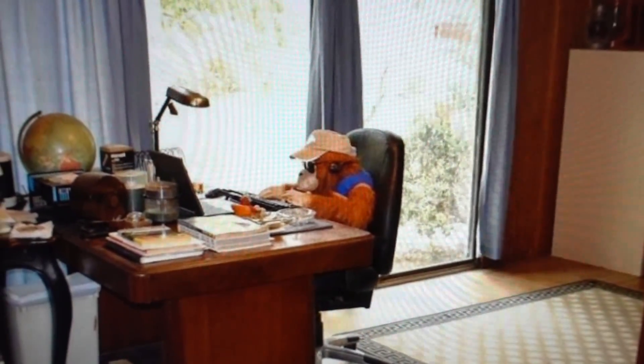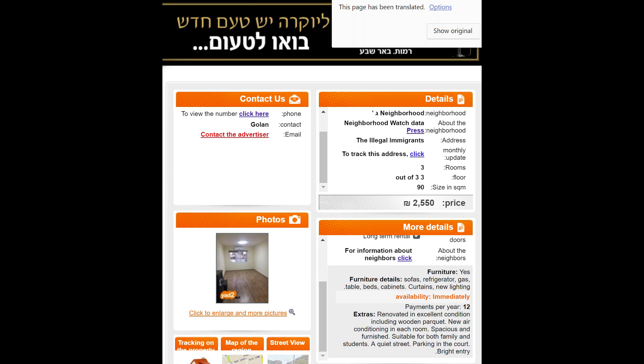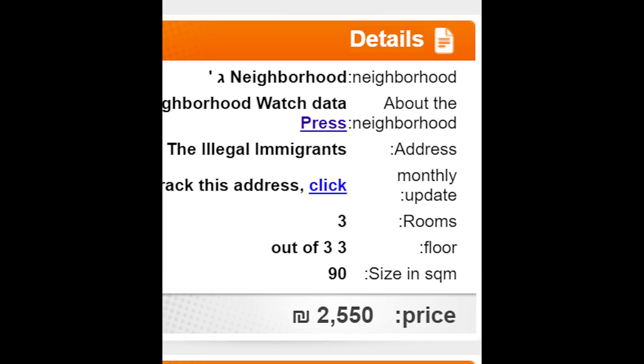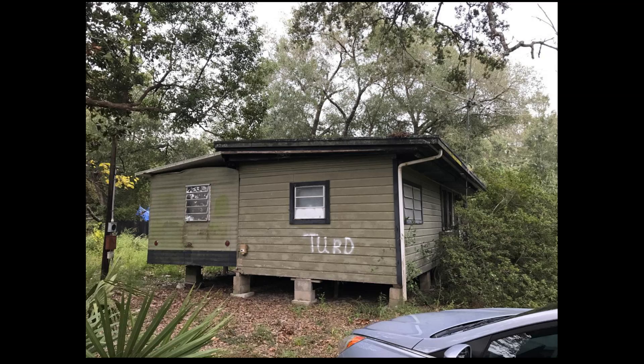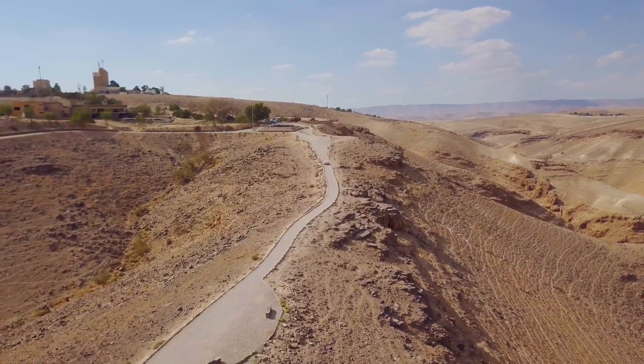This guy's working so he can't be bothered to move. I think the translation may be a little off on this one, because the address is 'the illegal immigrants,' so I don't know about that. We're going to go ahead and end the video now — it's been a long arduous process trying to find a house in Israel and trying to find a house in America.